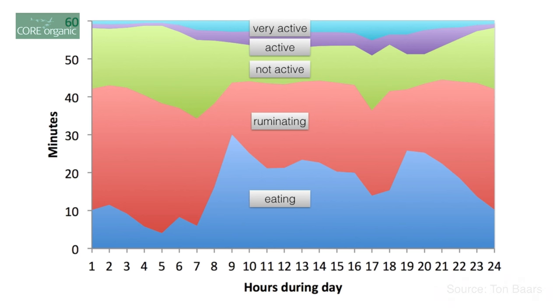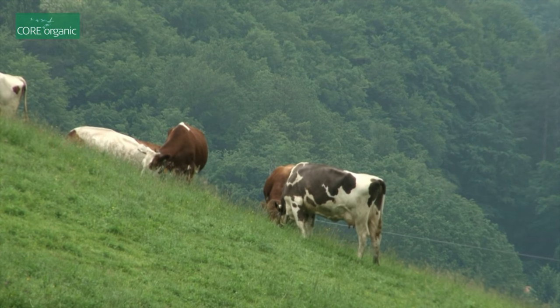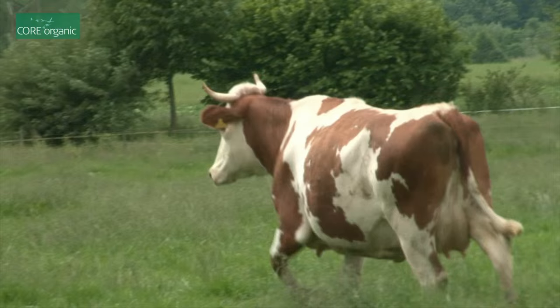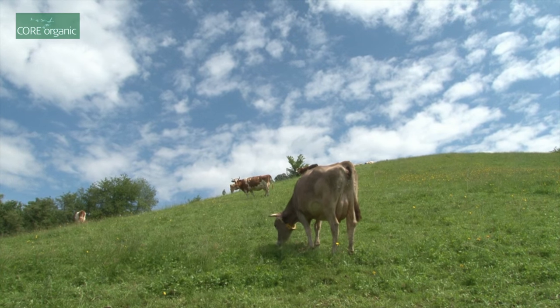With that we can actually supervise what the animal has been doing over the day. We would like to find out whether we can develop another estimated breeding value especially for pasture-based production systems, including functional traits, health traits, and behaviour traits which might be more important in low input systems like pasture-based production systems.